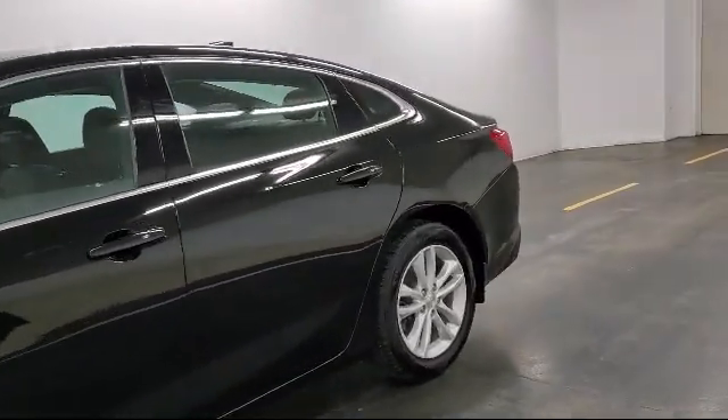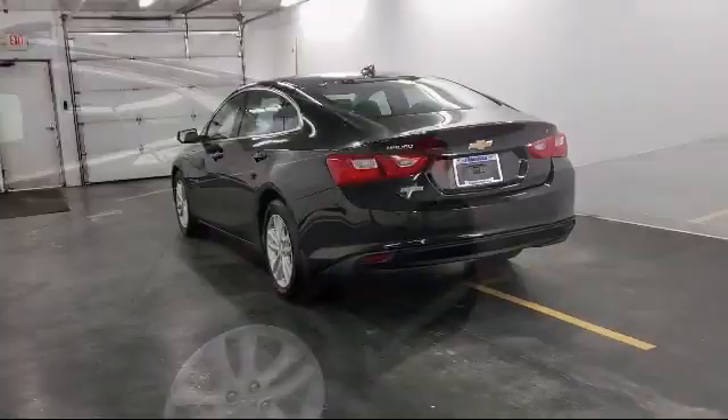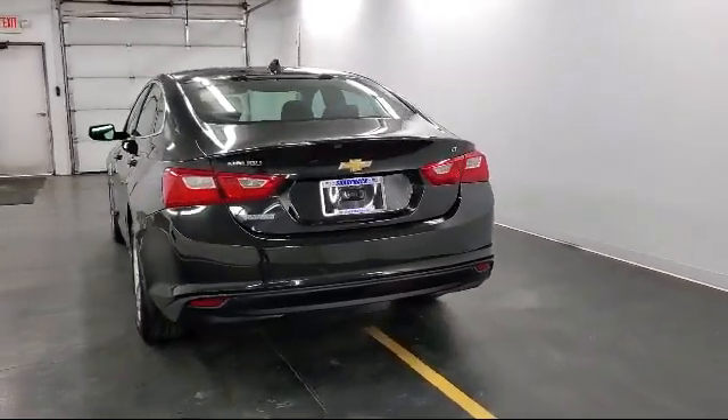It also features a Power Outlet, Cruise Control, Stabilitrack, and Tilt Steering Wheel, and has less than 40,000 miles on the odometer.